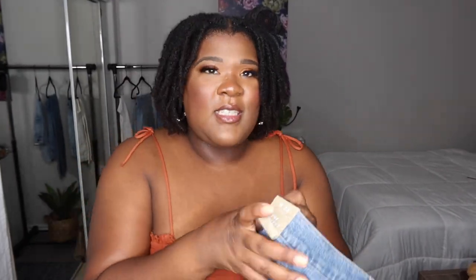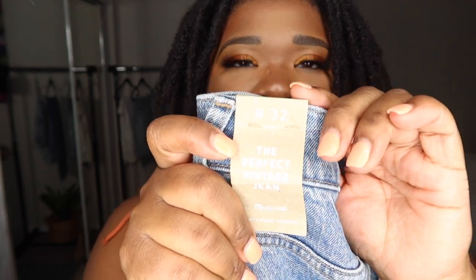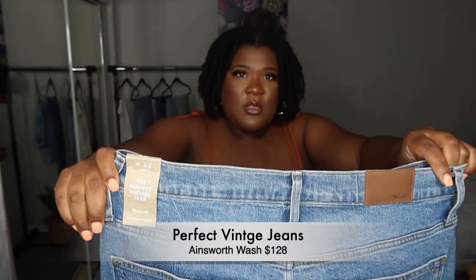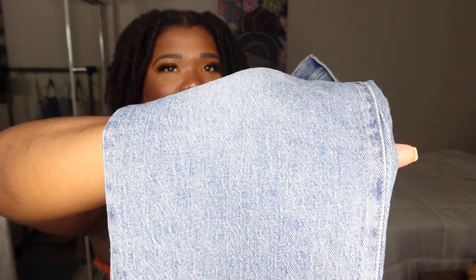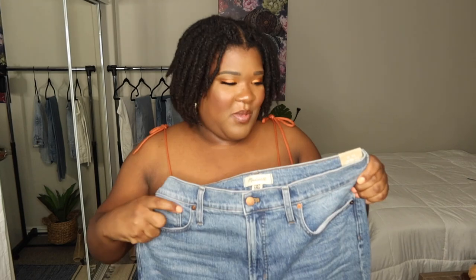Okay y'all, first up we have these Perfect Vintage Jeans in a size 32, and these are straight leg. They're ripped at the bottom, they're super cute. You see they kind of got this wash, kind of those little stripey things in the wash of the blue jean. They're not a solid color. I'm a little bit nervous because they're not super duper stretchy. But let's try these things on and see how they look.